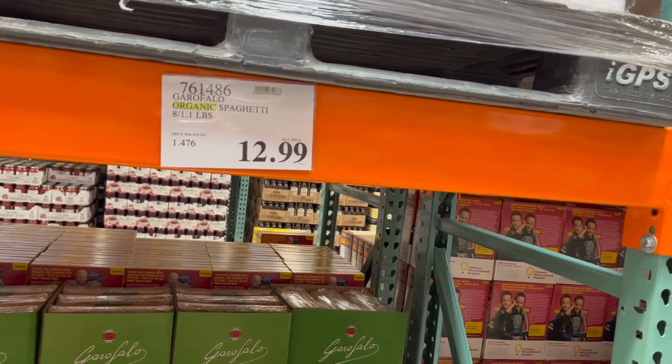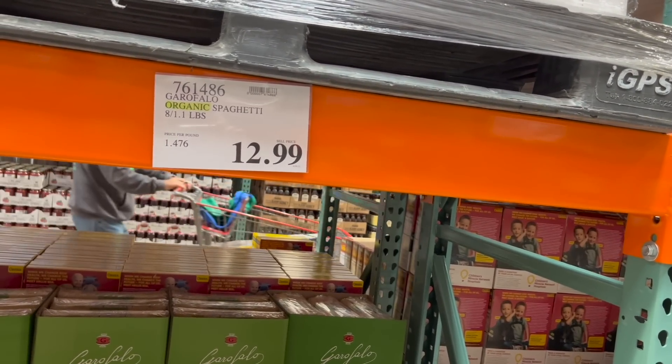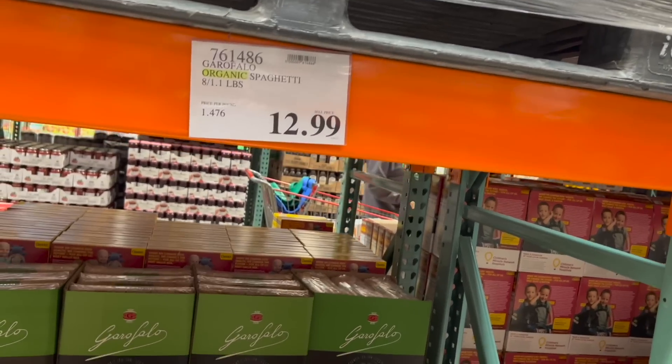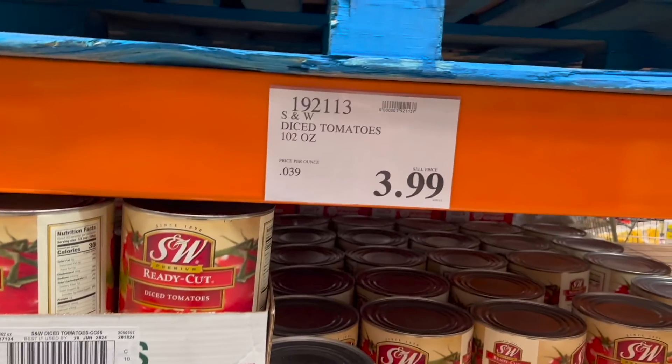Spaghetti: Costco is $12.99 for eight pounds, that's $1.46 per pound. Walmart it's $2.72 for four pounds, that's 68 cents a pound — more than half the savings. Diced tomatoes at Costco are $3.99 for 102 ounces, so it's about 3 cents an ounce.